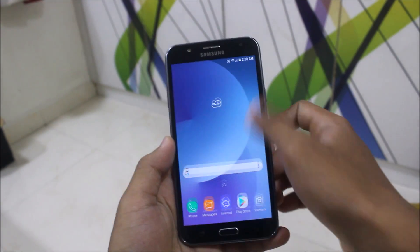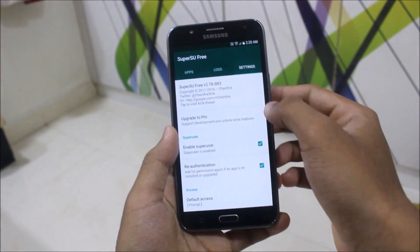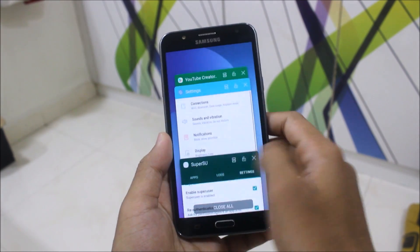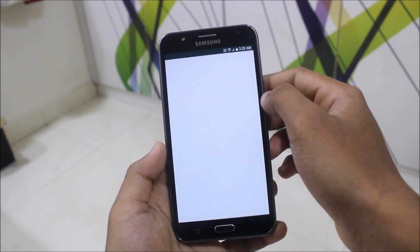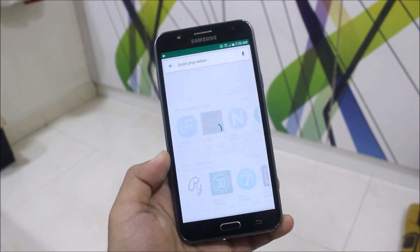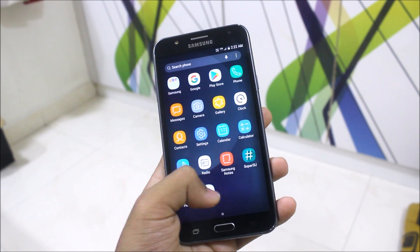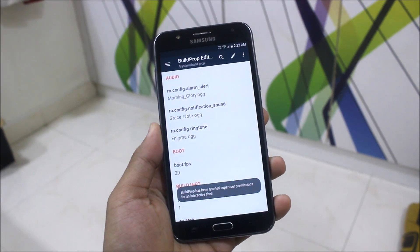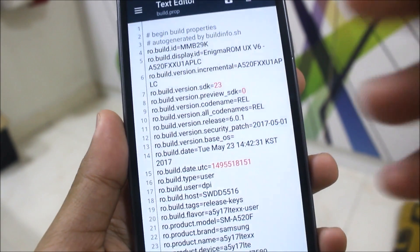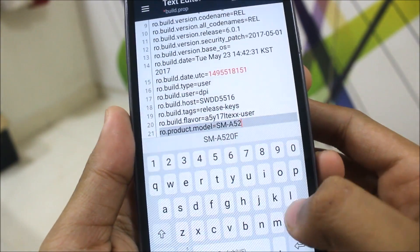One more thing I need to tell you: SuperSU root access is not working properly. The device is rooted and I'll set the default access to grant so we don't need to do it manually. I'll now download the Build Prop Editor. It's installed and you can see root access has been granted — it shows granted root permissions. But when I click to edit something, I'll edit the product model number.